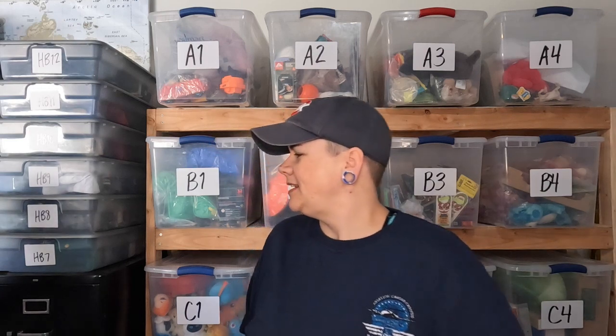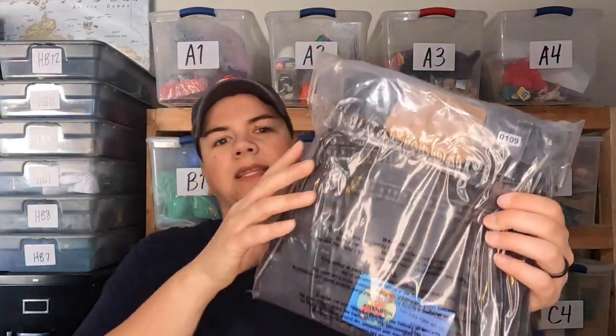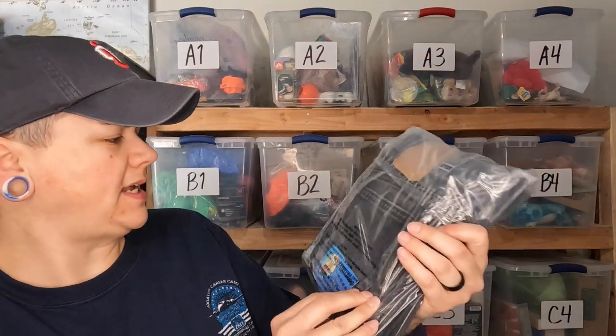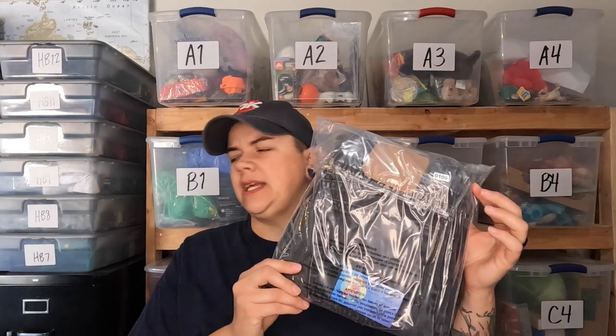Next are some vintage black Levi's from the 90s — women's. I sold these once before and they got sent back because they didn't fit, but they sold again for $24 with no coupon.